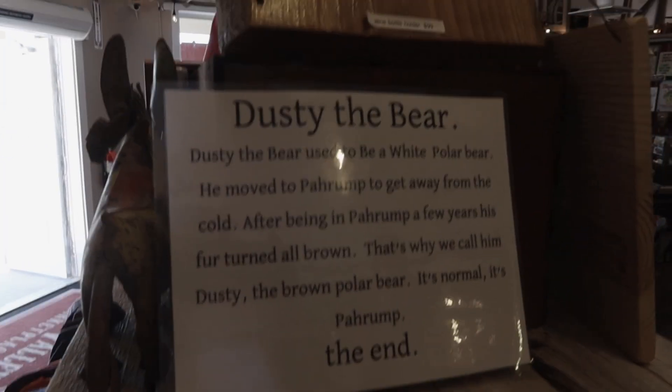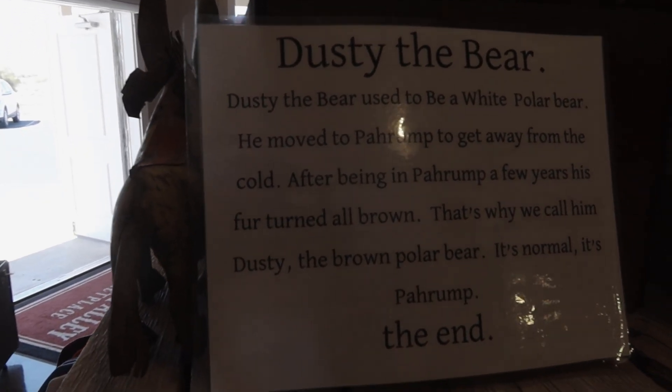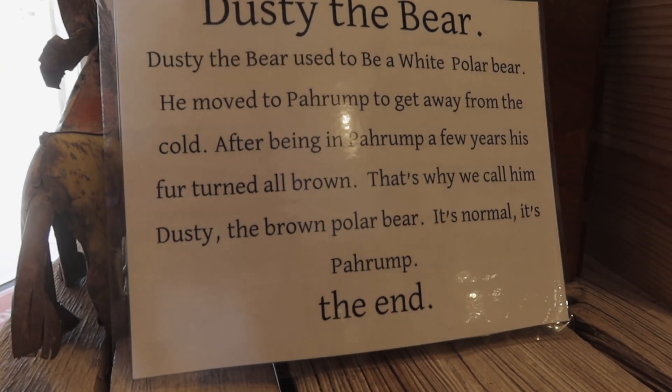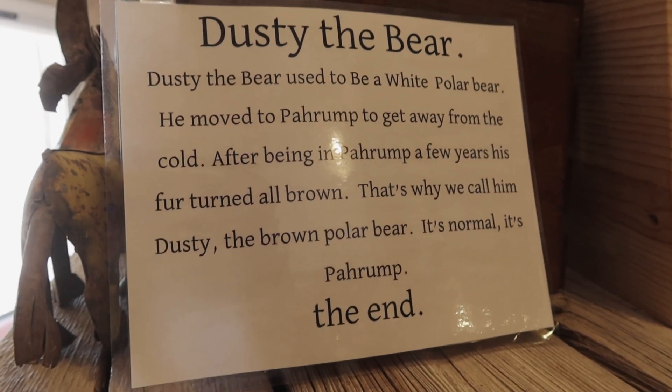Here we have the story of Dusty the Bear. Dusty used to be a white polar bear, then he moved to Pahrump to get away from the cold. After being in Pahrump for a few years, his fur turned all brown. That's why we call him Dusty Brown Polar Bear. It's normal — it's Pahrump. The end.